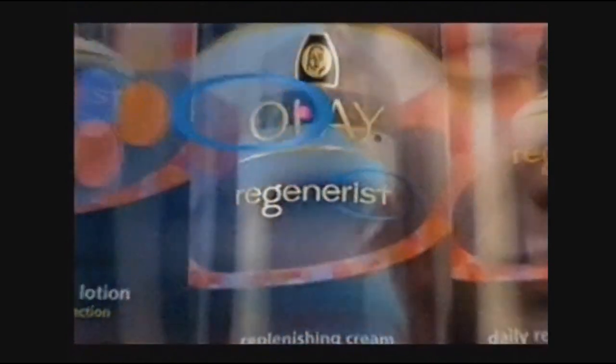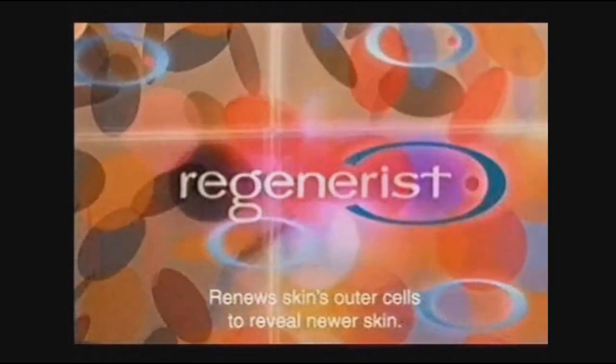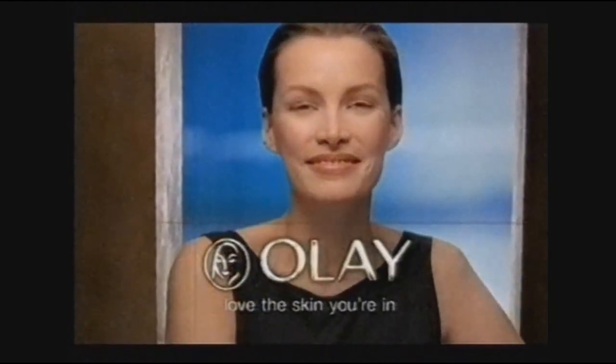Many women are considering all kinds of drastic measures for younger-looking skin. But you're not many women. New Olay Regenerist with its patented amino peptide complex. It won't give you the results of a facelift, but it regenerates skin's appearance for firmer, lifted, younger-looking skin. No drastic measures — new Regenerist, just dramatic results. Olay. Love the skin you're in.